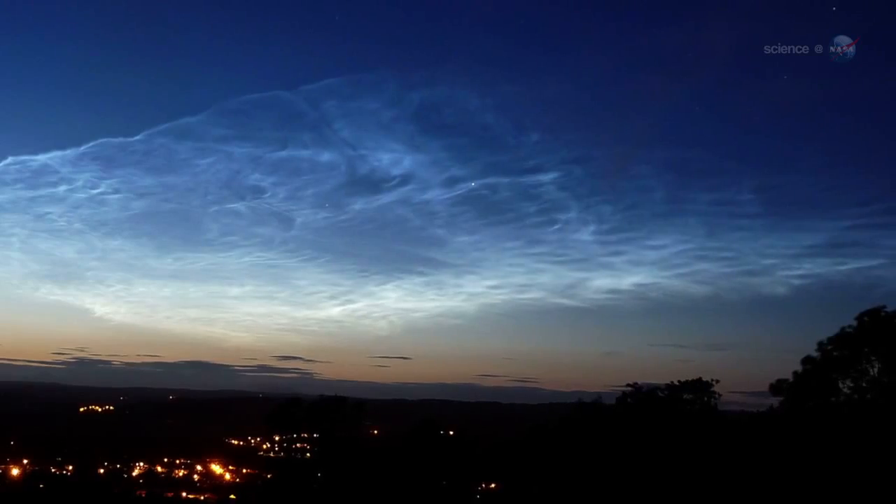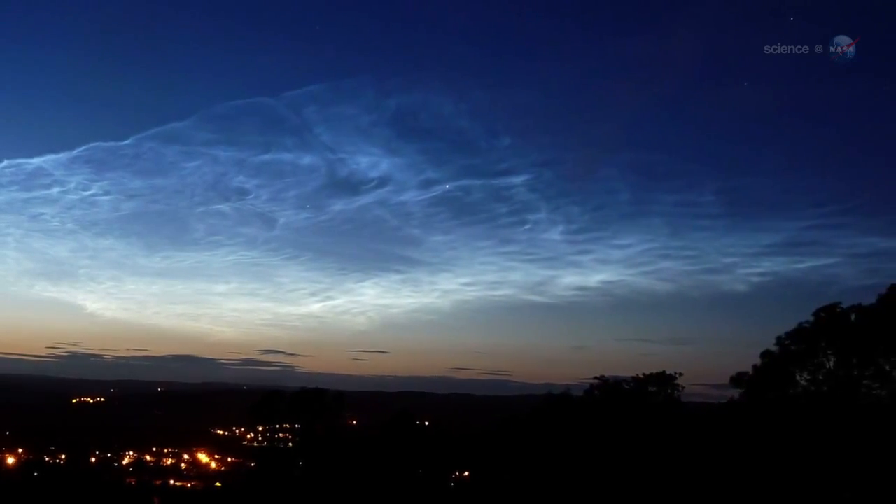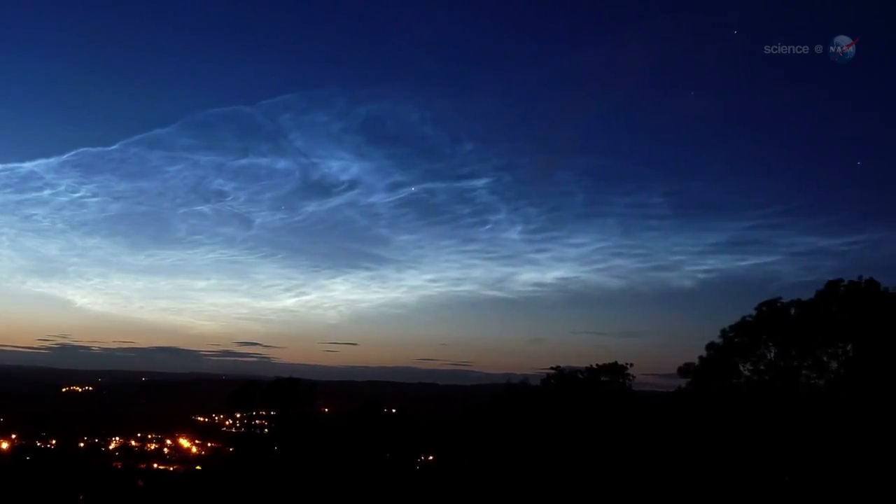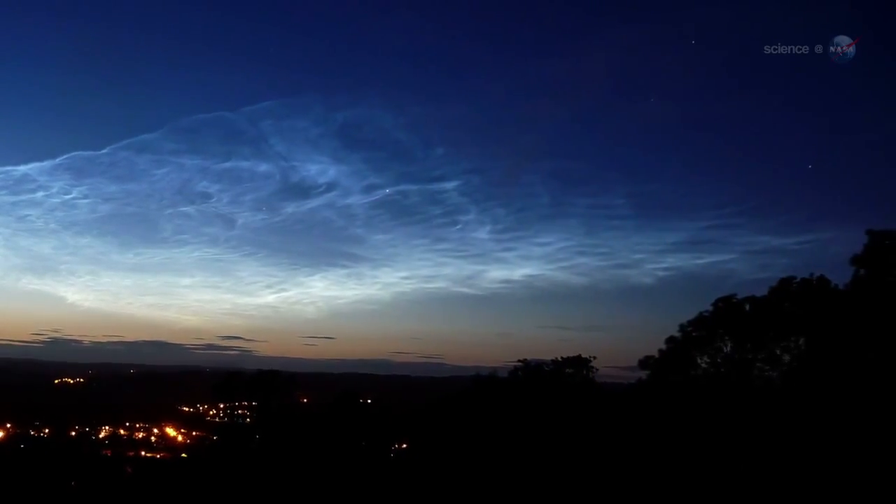Scientists of the day figured they were some manifestation of volcanic dust. Eventually Krakatoa's ash settled, but the noctilucent clouds remained — we're still seeing them today. It seems clear now that the dust involved is not volcanic, but rather extraterrestrial.